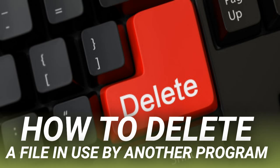Let's start with the obvious. Did you just open the file and not close it? If the file is closed but the program is still running, close it too. Then try again.